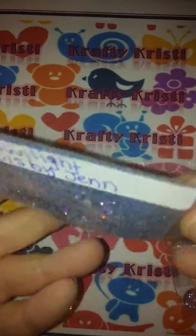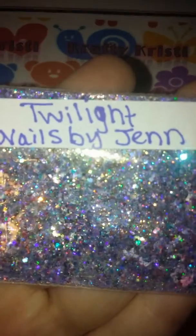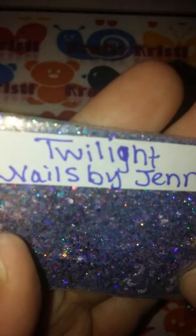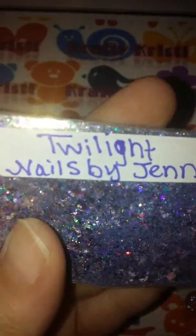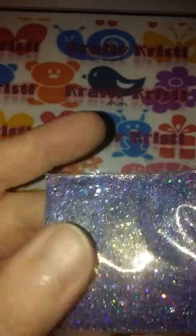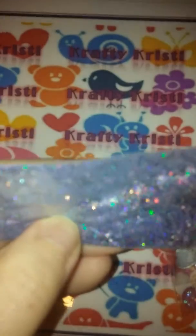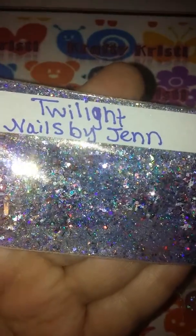And then this very very holographic beautiful mix and it is called Twilight. I mean look at the holographic in that — it's got little like daisies, of course holographic, diamonds, and I think they're like either burgundy or little red. Gorgeous, I mean this is just gorgeous, look how it picks up on the camera — bling bling!